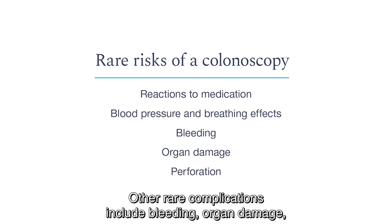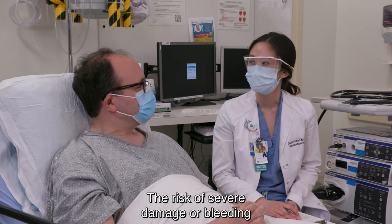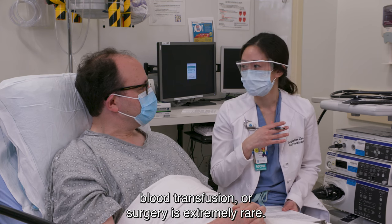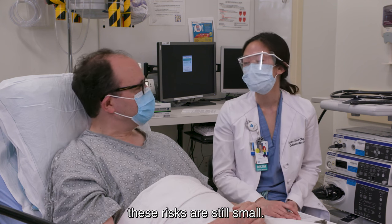Other rare complications include bleeding, organ damage, or a perforation, which is a hole or tear in the bowel wall. The risk of severe damage or bleeding that would require hospitalization, blood transfusion, or surgery is extremely rare. Although removing polyps can increase the risks of bleeding and perforation, these risks are still small.